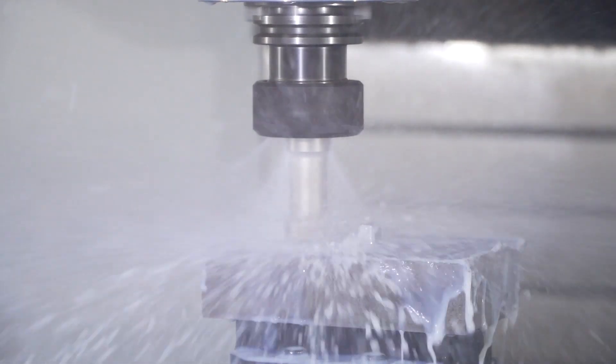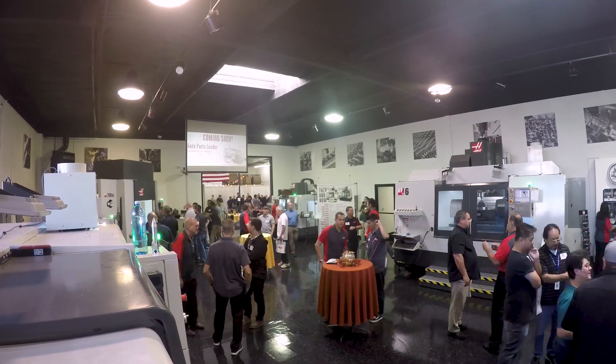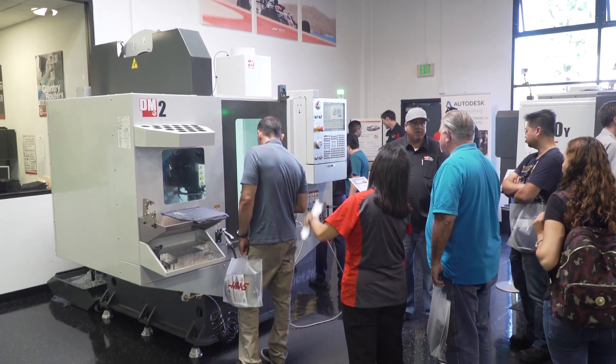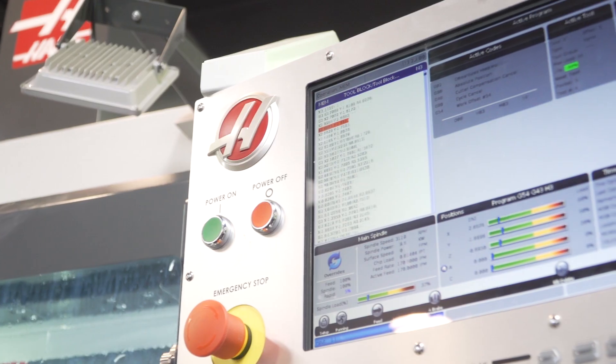My name is James Fisher. I'm the Senior Applications Engineer here at Machining Time Savers. Today is our 30th anniversary for Machining Time Savers. It's really about just exposing our customers to the different models of machines and cutting different materials.